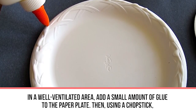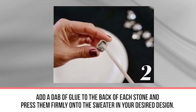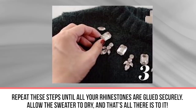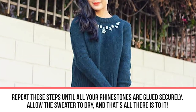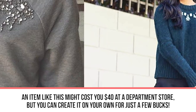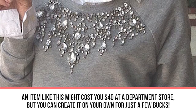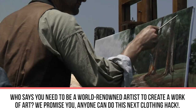In a well-ventilated area, add a small amount of glue to the paper plate. Using a chopstick, add a dab of glue to the back of each stone and press them firmly onto the sweater in your desired design. Repeat these steps until all your rhinestones are glued securely, then allow the sweater to dry. An item like this might cost you forty dollars at a department store, but you can create it on your own for just a few bucks.